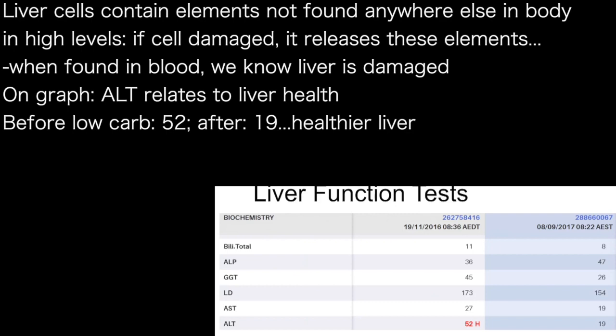Looking at the bottom one on the line — all the doctors in the audience know that ALT relates to liver health. Look what happens before a low-carb diet and after a low-carb diet: the liver gets healthier.